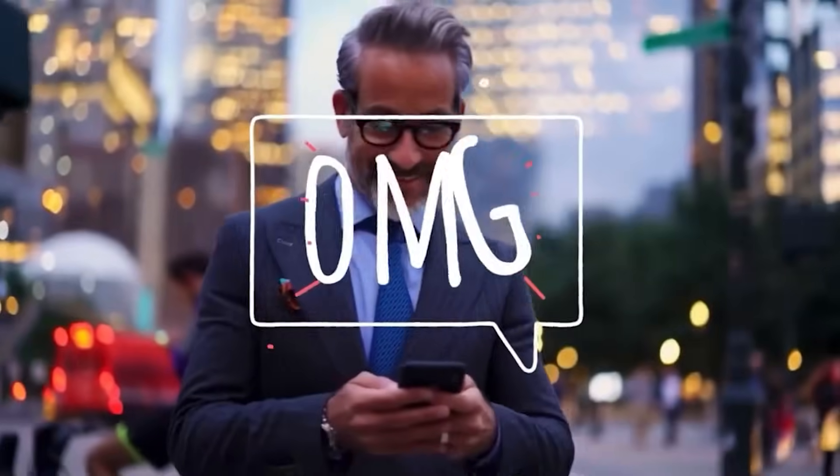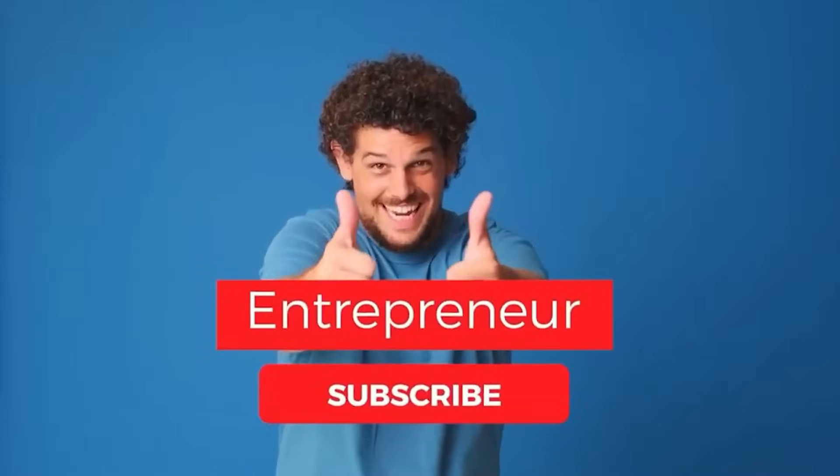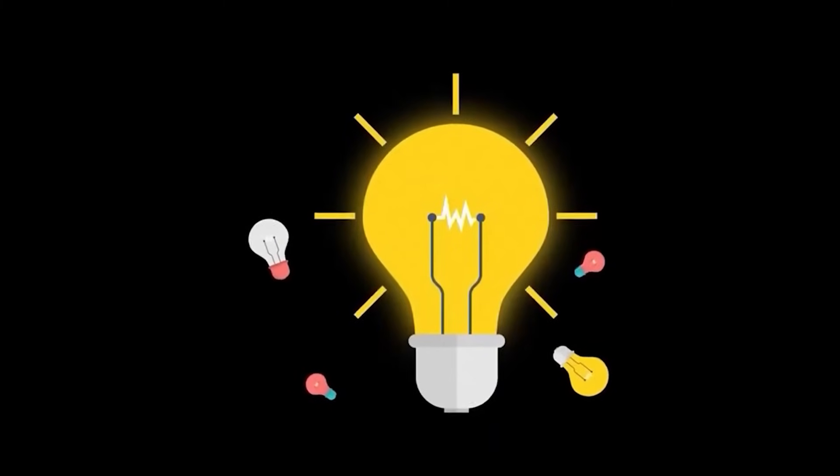Thank you for joining me on this adventure today. If you enjoyed this video, don't forget to give it a thumbs up and subscribe for more business tips and entrepreneurial insights. Until next time, keep dreaming, keep hustling, and keep building the life you've always imagined. See you soon.